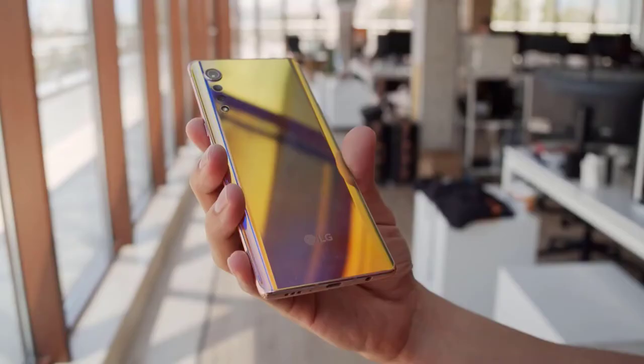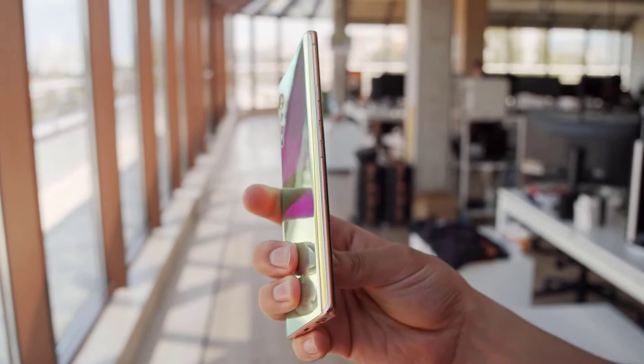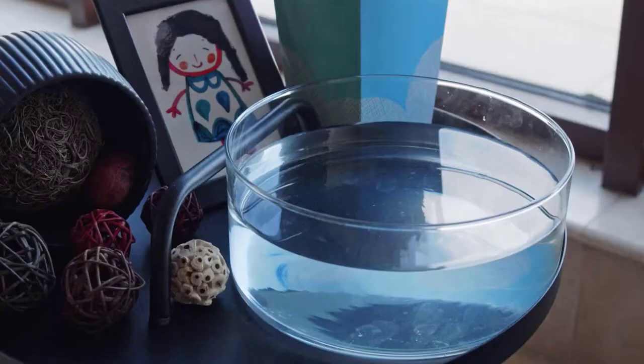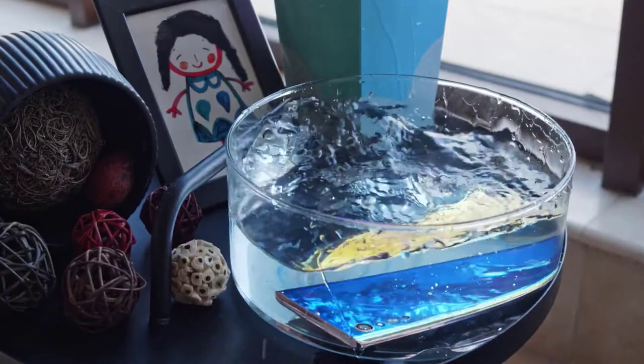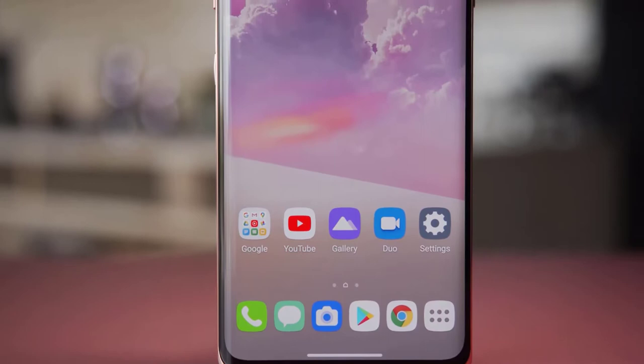The Velvet is a significant departure from the LG design language we're used to — a sleek, tall, curved form factor and a dazzling gradient finish. Ours is in the Illusion Sunset color, which is more like an explosion of different colors depending on the angle of the light. The whole thing is quite mirror-like, though touches on the surface will leave some smudges and fingerprints. One of the unique design features is LG's raindrop camera scheme, where cameras are arranged from large to small for a more aesthetically pleasing look.